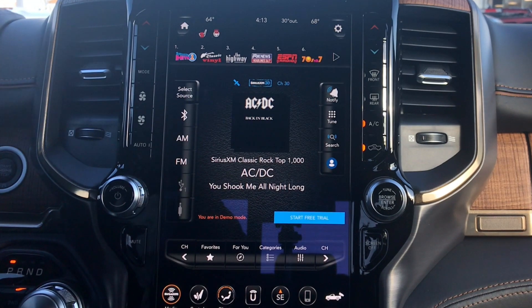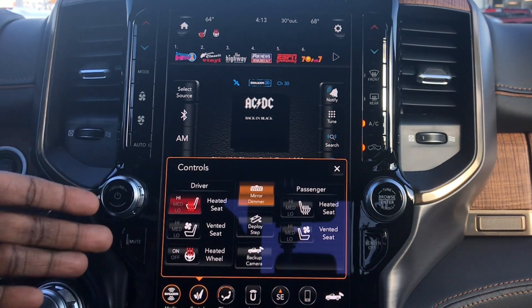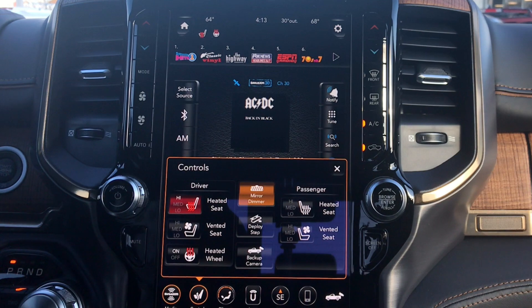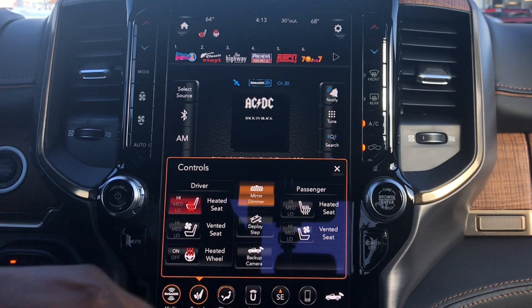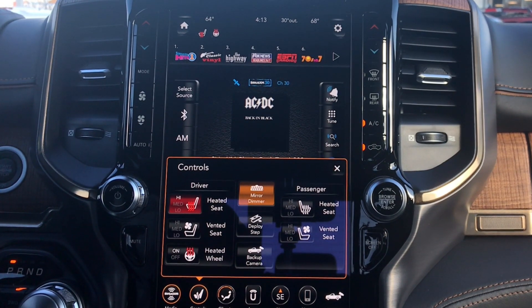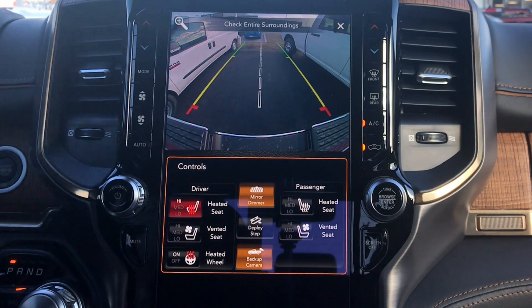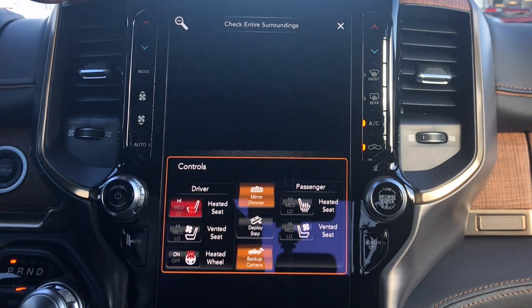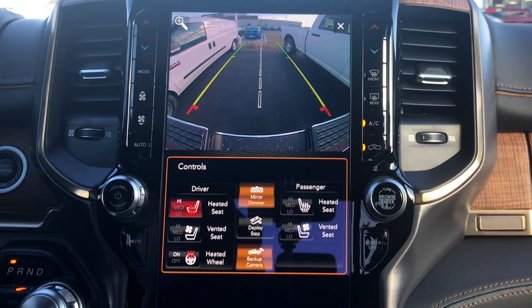This screen is so big I could barely get it all on my phone. As you can see, I'm in the media tab right now. If you hit controls, you'll have your mirror, your deploy steps — this has power steps. I'll show that to you on the outside. Heated seats, heated steering wheel, and you're going to have a cooled seat for the driver and passenger in the front. Backup camera — you can see there, you can zoom in too. This does not have the rear camera for the bed.